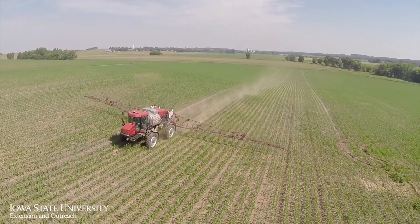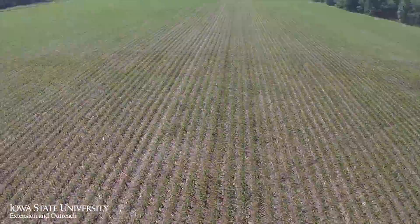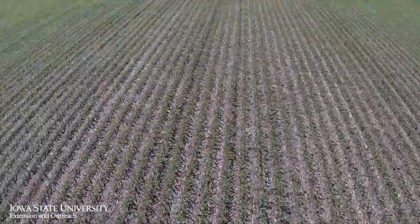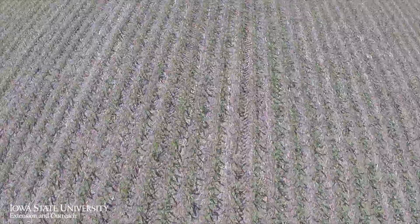Farmers really need to spend more time evaluating how they can diversify their weed management program. It's not as easy as switching herbicides, but it's going to be critical down the road.